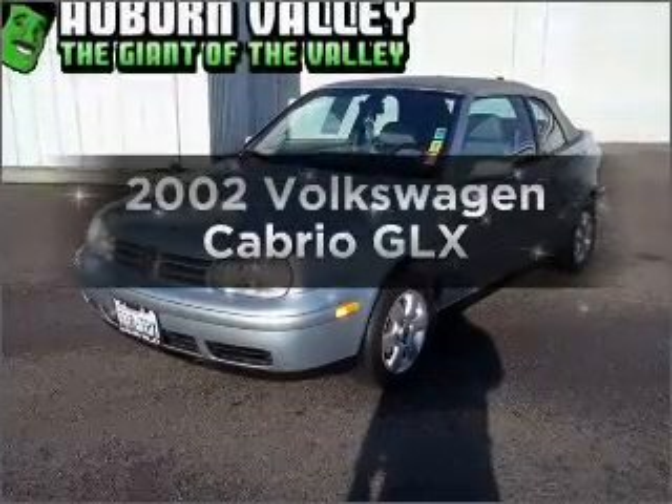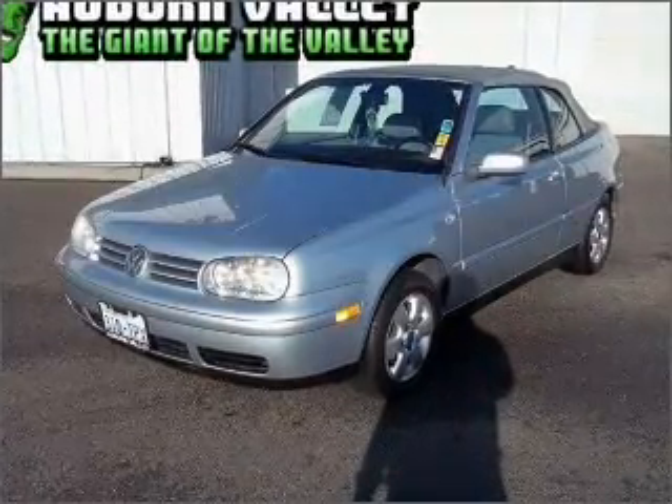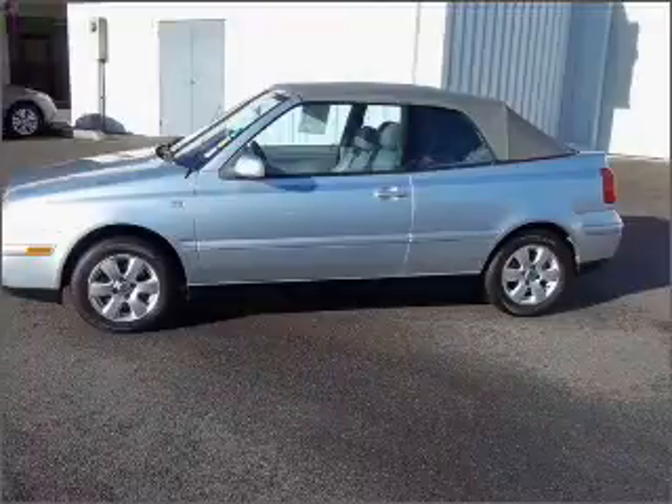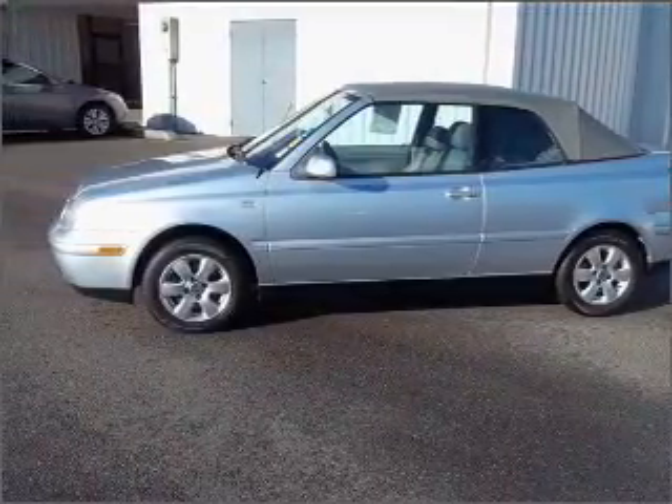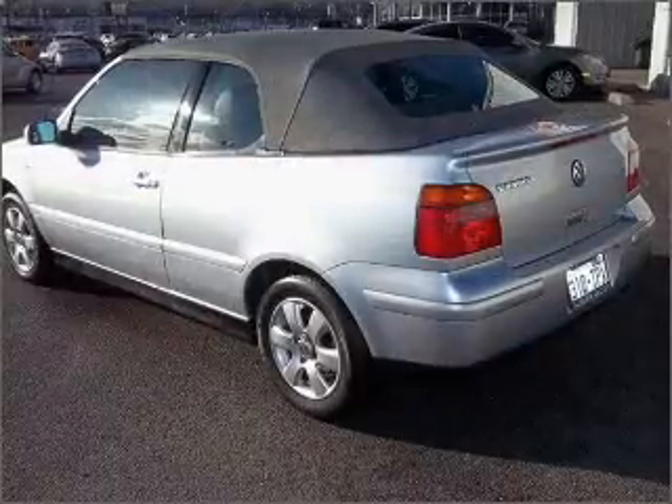Imagine yourself in this 2002 Volkswagen Cabrio. Everything you need under one roof with this great vehicle, featuring an efficient four-cylinder engine connected to a smooth shifting automatic transmission.